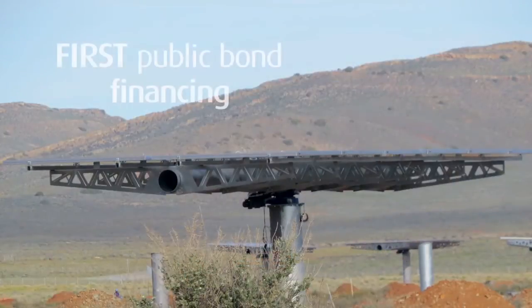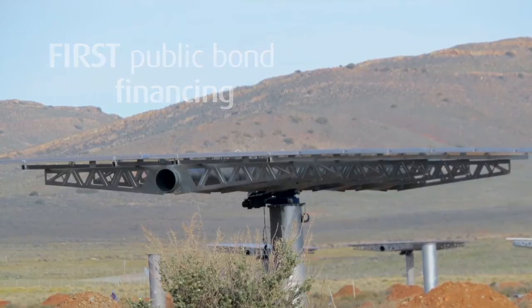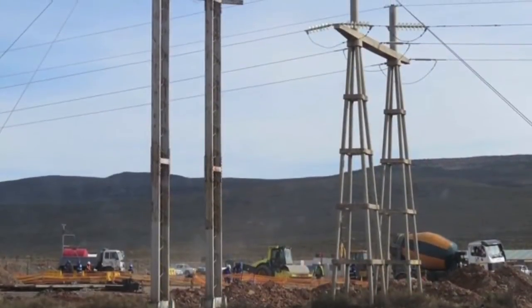This is the first publicly listed project bond ever issued to finance a CPV solar power plant. The plant is scheduled for completion in 2014.